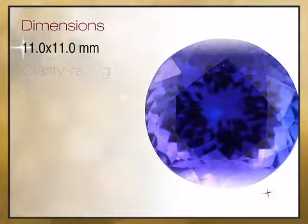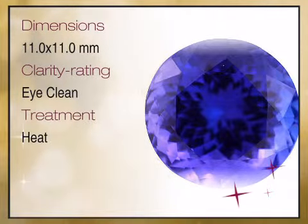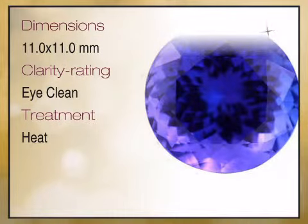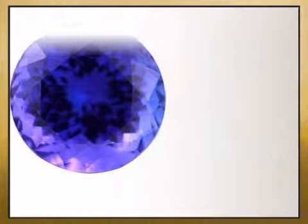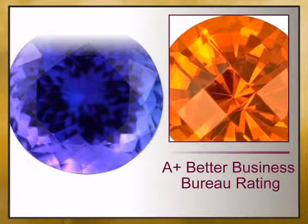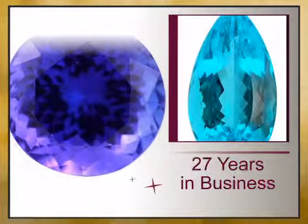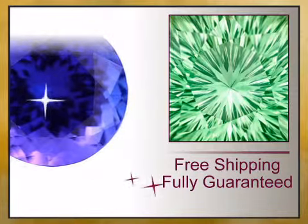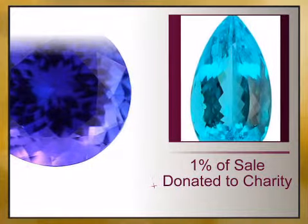We bring you high quality genuine gemstones and a combination of high quality genuine gemstones and gemstone jewelry. We have reinvented the fine jewelry buying experience with exceptional genuine jewelry offered at unbeatable prices, value backed by our lifetime warranty and unheard of 15-day money back guarantee.